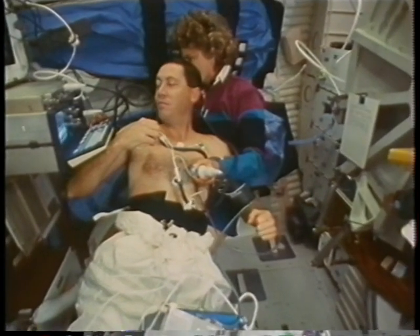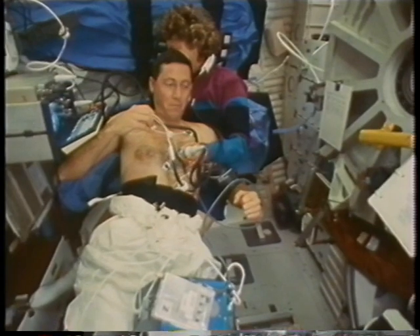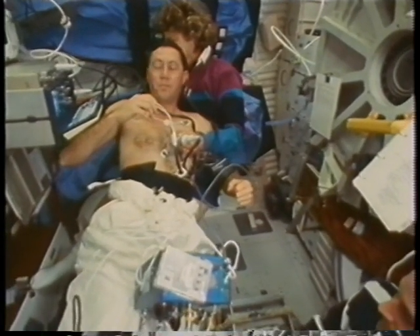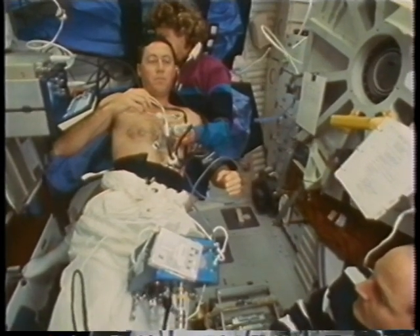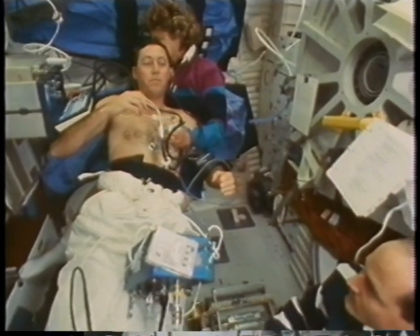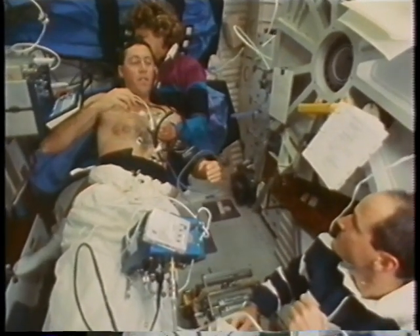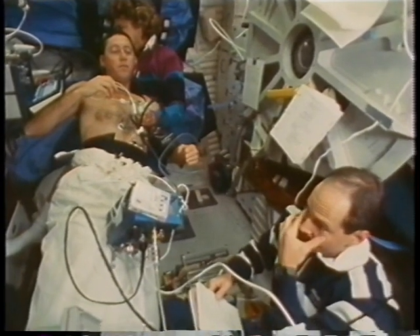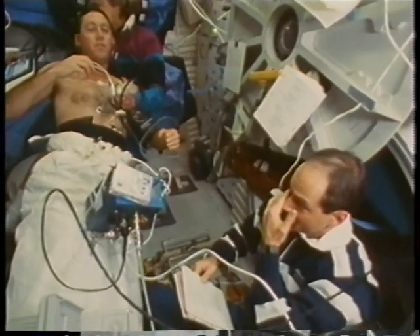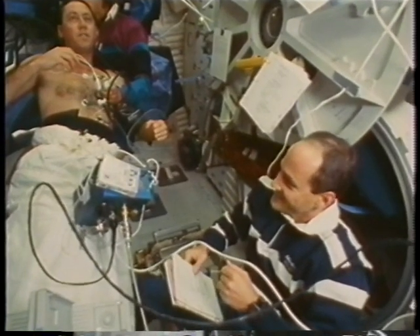The space shuttle is an absolutely incredible machine with tremendous flexibility. As you've seen here, we deployed a satellite on the first day and then did a tremendous amount of scientific and medical research for the rest of the mission — a real national treasure. In fact, the only thing in the world that has this kind of capability. Americans ought to be very proud of this system.